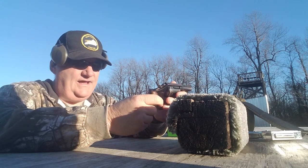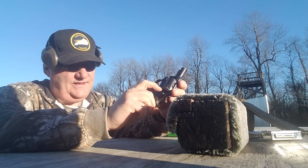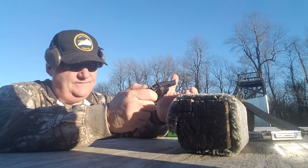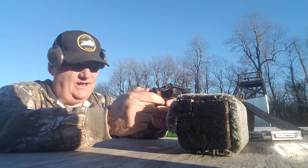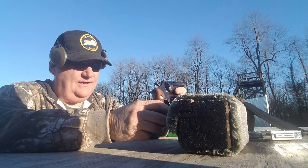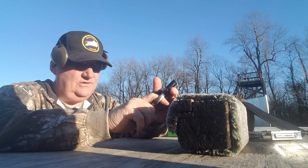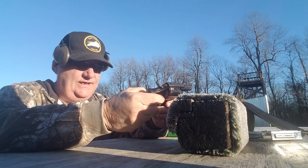It works just exactly like a Colt revolver. It has the same style cylinder latch on it — pull it back and dump it open. The cylinder turns in the same direction, and it has the same style hammer as a Colt Agent. Looks very similar to a Colt Agent or Cobra.